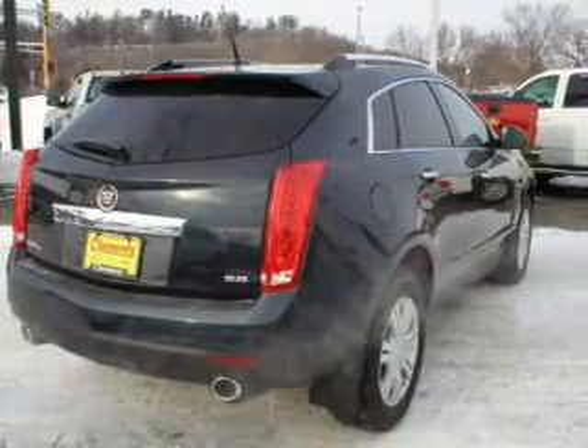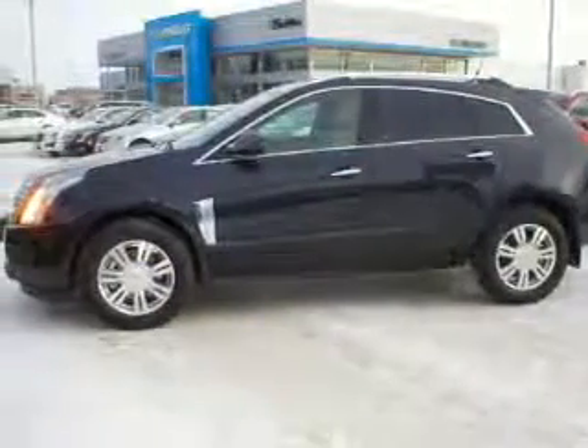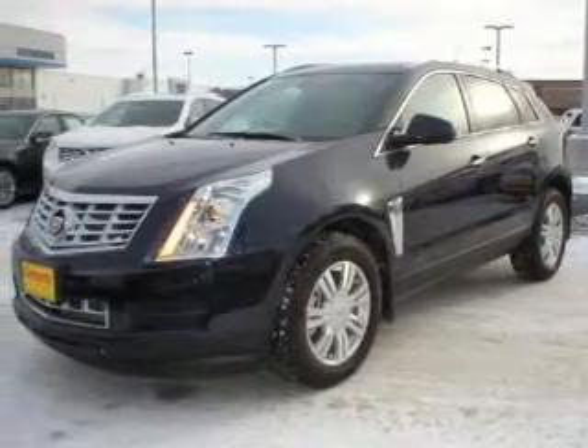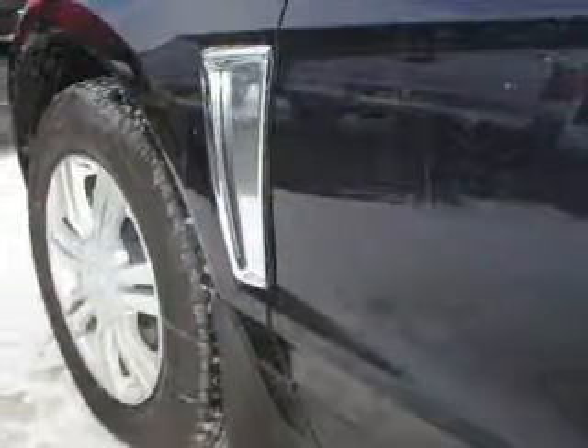The powertrain includes all-wheel drive with a solid six-cylinder engine driven by a six-speed automatic transmission. Treat yourself to a premium sound system. The anti-lock braking system will keep you safe on the road. Let the outside in with a power sunroof, and memory settings make for a more comfortable ride.